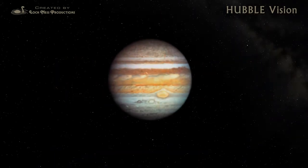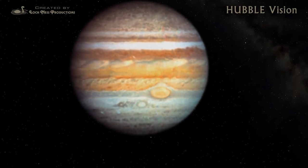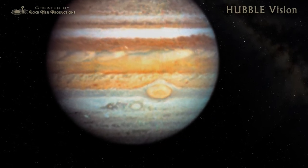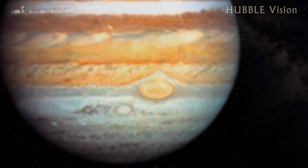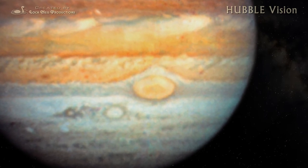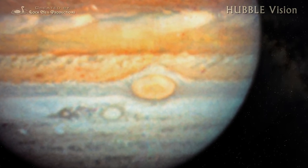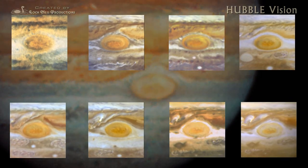Jupiter is the most colorful and turbulent planet in the solar system. Wind-driven storms churn within its cloud belts. The largest of these, the Great Red Spot, is three times the size of Earth. Hubble tracked this storm for more than seven years.